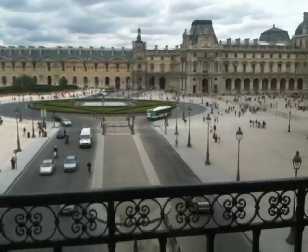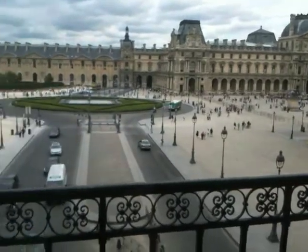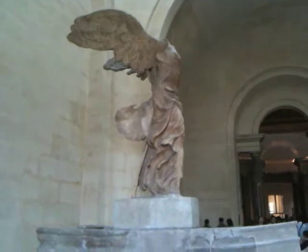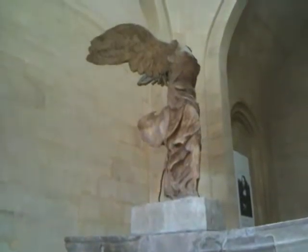There are hundreds and hundreds and thousands of people here. This statue is called the Victory of Samothrace and it's from 190 BC — she's the goddess of victory, Nike.